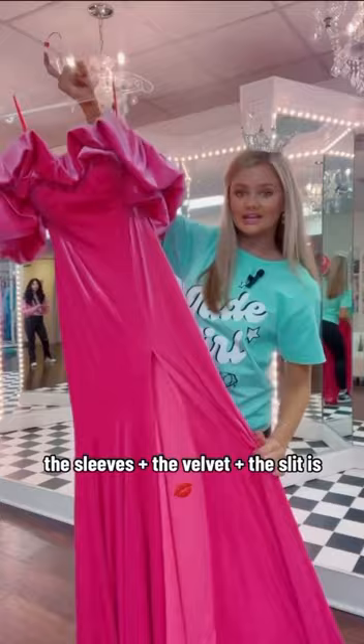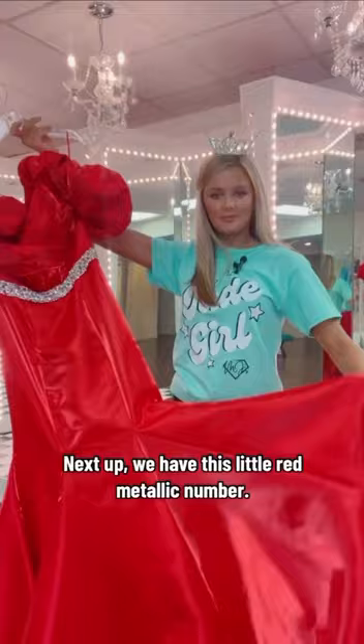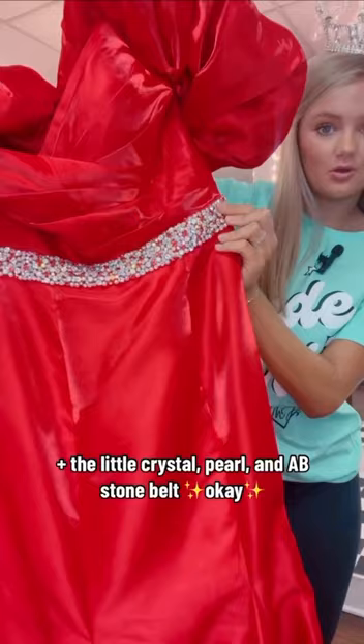Next up we have this little red metallic number. This would look so good on a stage, plus the little crystal pearl and AB stone belt. The little puff sleeves as well — love it.